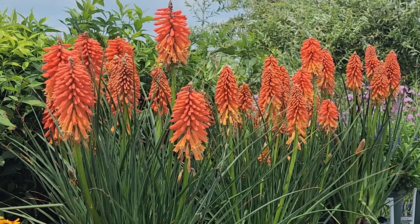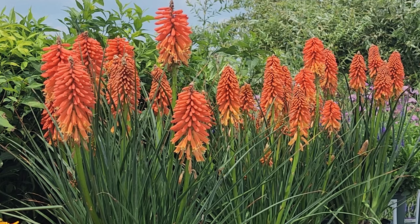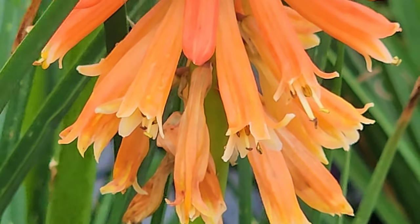The other nice thing about them too is that they're really wonderful plants for attracting in things like butterflies and pollinators, and hummingbirds love to come to feed on these tubular flowers as well.